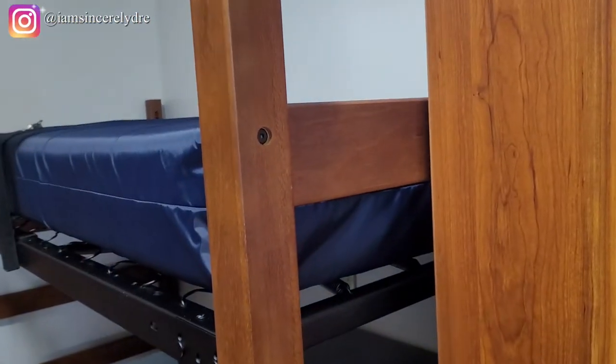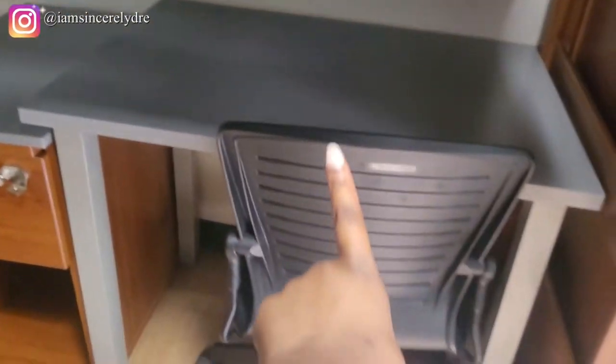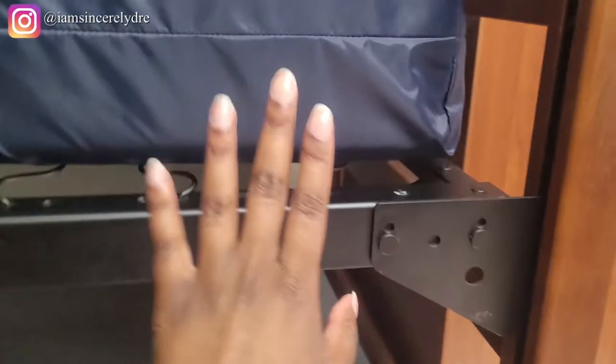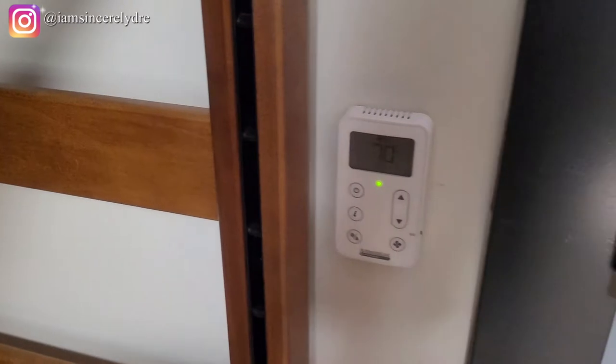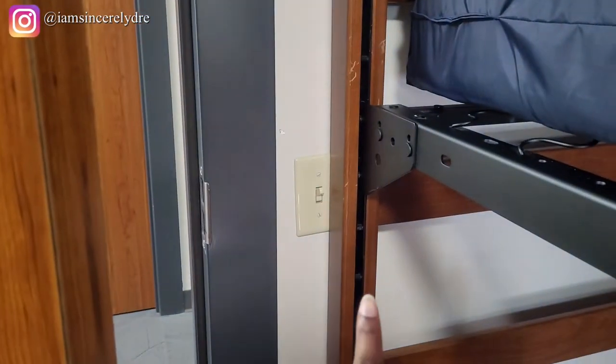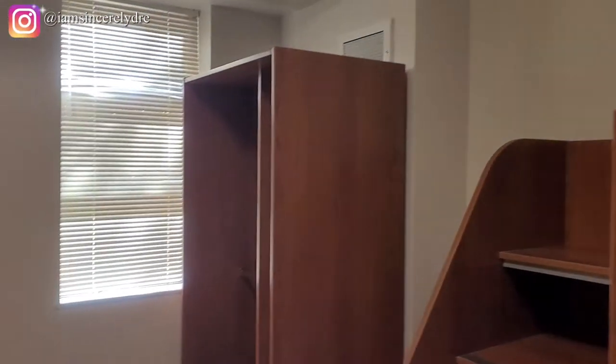There's a strap to attach to the side of your bed so it doesn't move around if you want. On this side it's the same thing — you have your bed, your desk, your side desk, and your roller chair. These twin beds are also able to move; you can put it all the way down to the bottom or all the way up to the top, and there's a guard rail so you don't fall. Other than that, the only other things are the AC and your light switch over there. It's not that much space, but it's a little something.